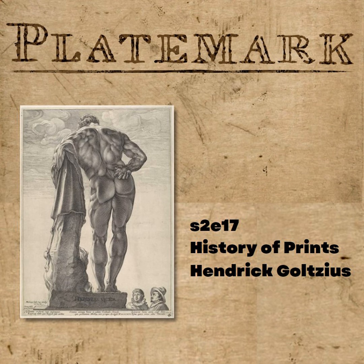So this is Goltzius pre-Italy. But wait — one more. This is one of my favorite things to do with Anne: a whole cycle, four images done after classical subject matter by Cornelius Cornelisz of Haarlem. Everybody knows them as the Four Disgracers — an astonishing set of four circular engravings.